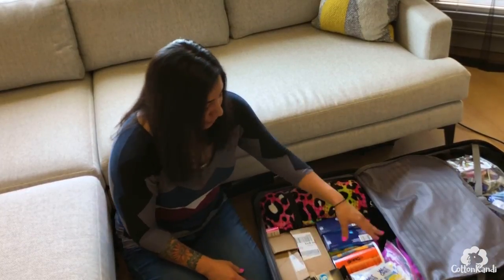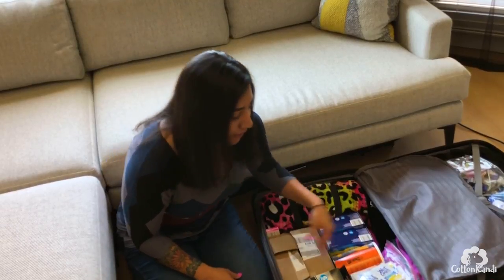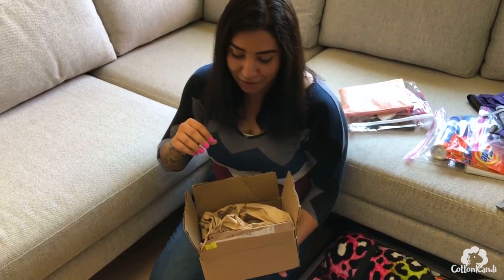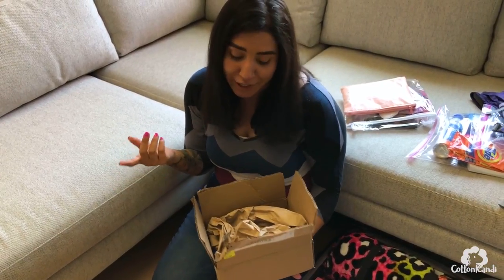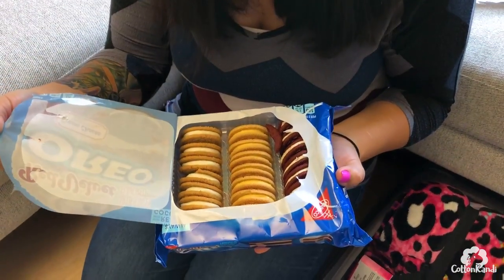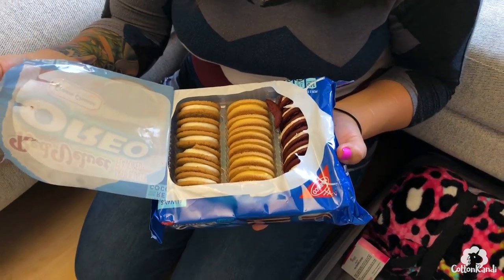I have some friends who wanted me to bring some American food for them, so I have that in there. These are the Oreos I'm bringing to France for my friend. Apparently they only have a few flavors in France, so I was like, okay, I'll hook you up. We have cinnamon bun, red velvet cheesecake, and lemon. I am literally the best friend ever.